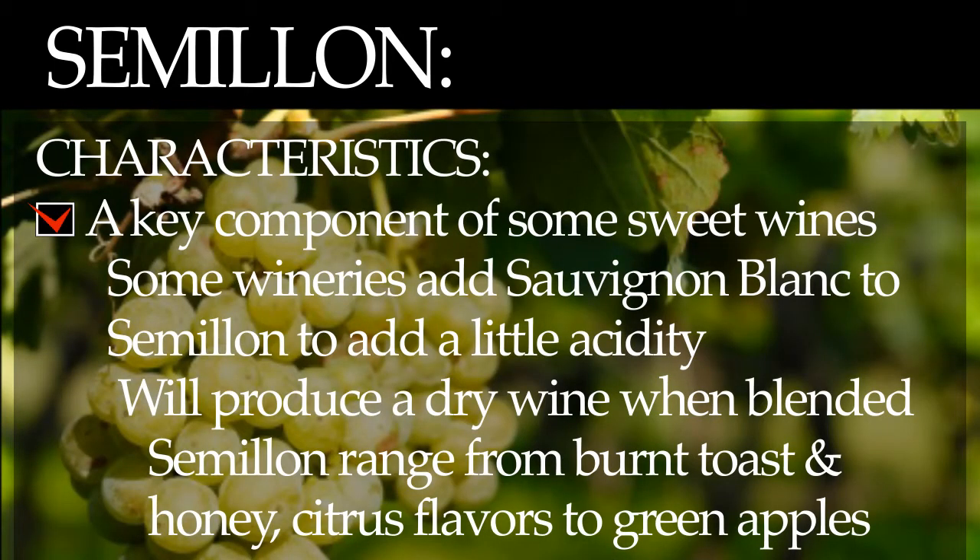Characteristics. Semillon is one of the key components in the world's most famous sweet wines because of its sugar concentration and flavor. To add a little acidity, sometimes Sauvignon Blanc is blended with it. Semillon is often used to make dry wines when blended with Sauvignon Blanc, with Sauvignon used as the dominant partner while Semillon is added for softness and richness.